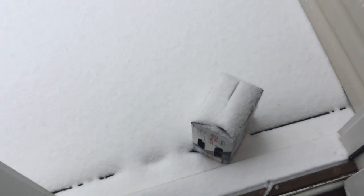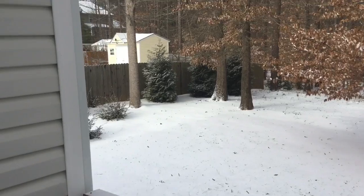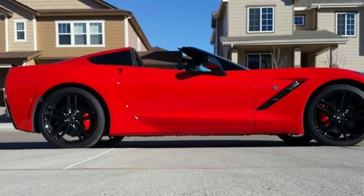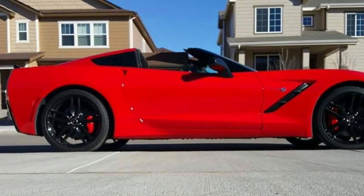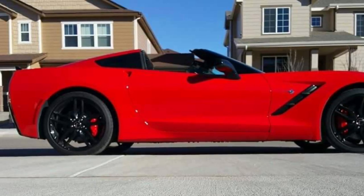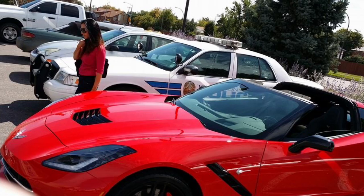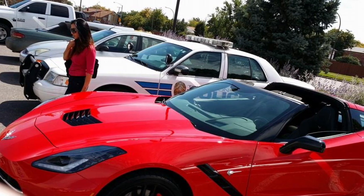The backyard is covered in snow even though I have trees everywhere. Here's the car that I just sold, so I'm really without a toy right now. This is one of my favorite shots of the car — it was a 2014 Stingray. I had to take this pic right next to a cop car, but yeah, I miss that car.